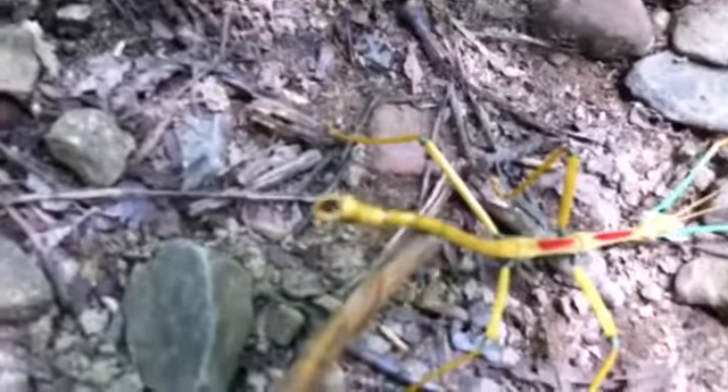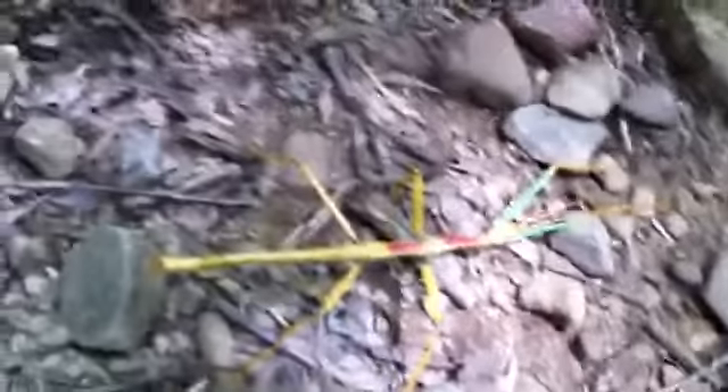You missed the scorpion tail, guys. Whoa. Yeah, I would not want to get stung by that. Check this out, Jacob.